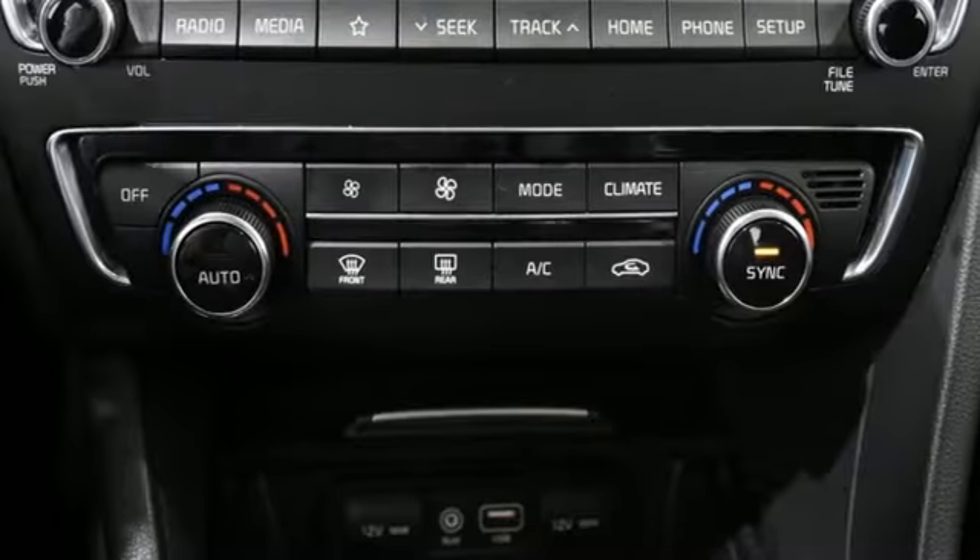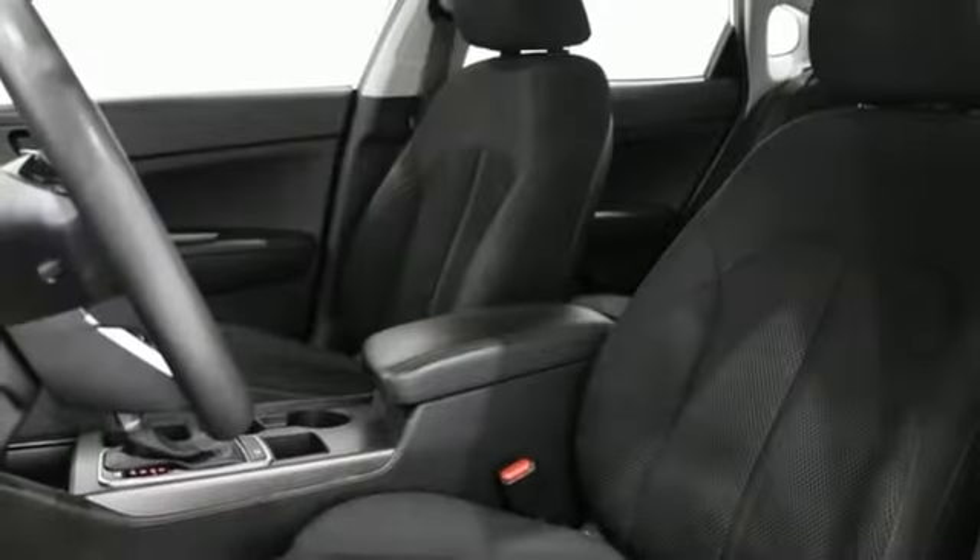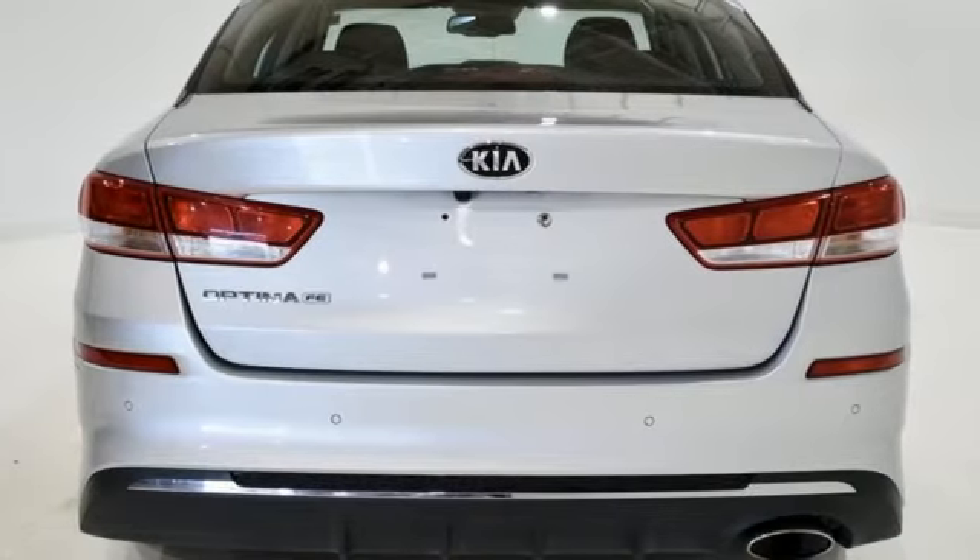Rear parking sensors, wireless phone connectivity, manual tilting steering column, external memory control, inline four-cylinder engine, manual telescoping steering column, USB port, voice activation, aluminum wheels, gas pressurized shocks, and streaming audio.